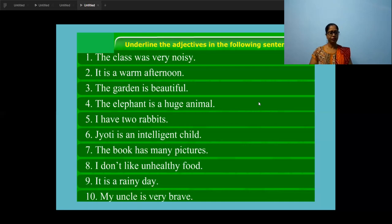Second one: 'It is a warm afternoon.' What is the noun here? Afternoon. What kind of afternoon is it? Warm. So you will underline the word 'warm' because that is the describing word — the adjective.